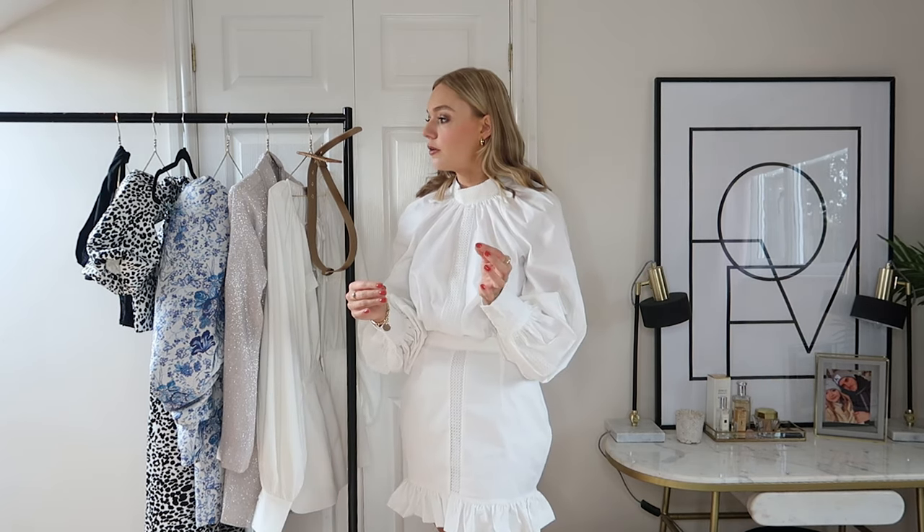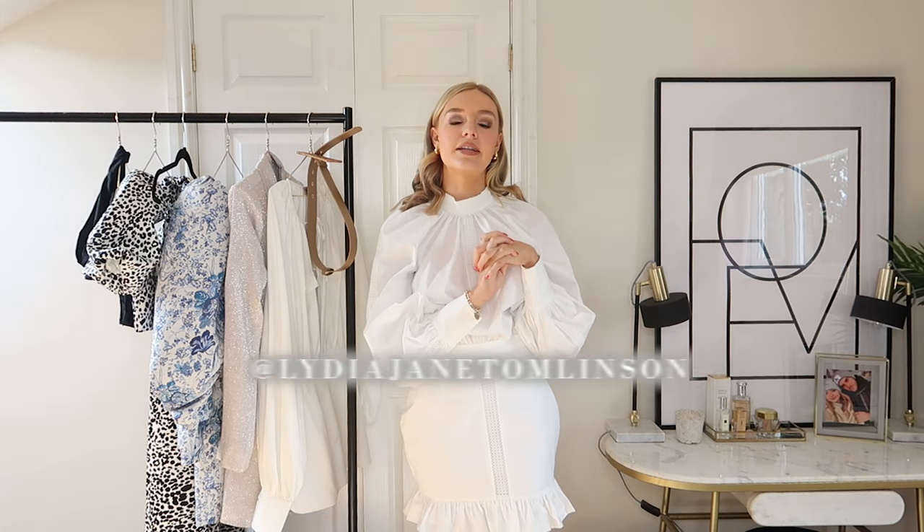This video was very kindly sponsored by House of CB. I'm sure you will have heard of them — they've got a huge following on Instagram. They specialise in occasion wear and are particularly known for their statement pieces. If you are new here, don't forget to subscribe and follow me on Instagram at Lydia Jane Tomlinson. I'll leave all the details for House of CB in the description box below so you can shop all the pieces.